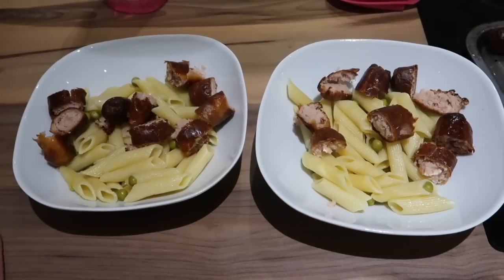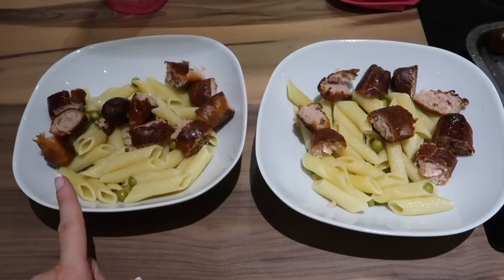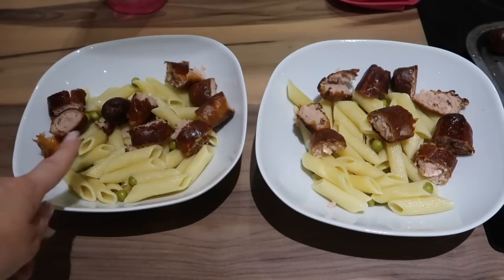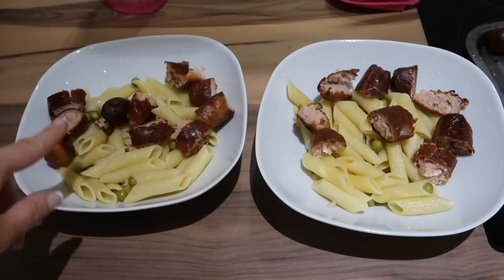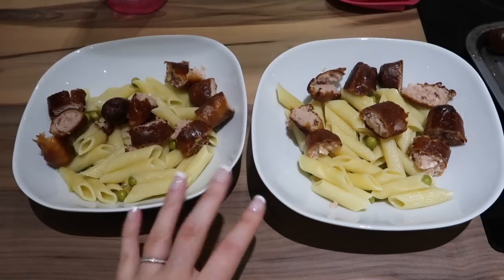Tonight we're having a really simple dinner because I had sausages to use up. I've cooked pasta using a chicken stock cube and water and put some peas through it so they're getting a few veggies. I've cooked the sausages and cut them up through the pasta — that is Caitlin's and Ell's.